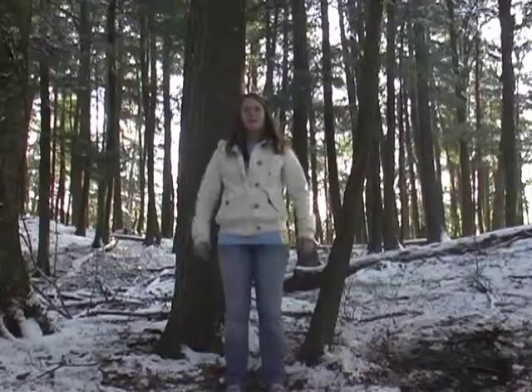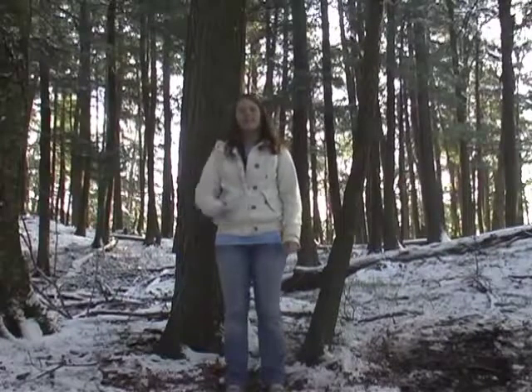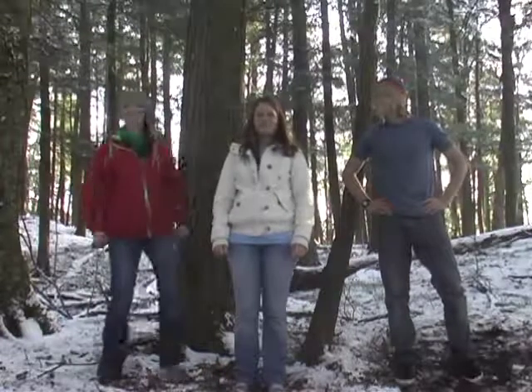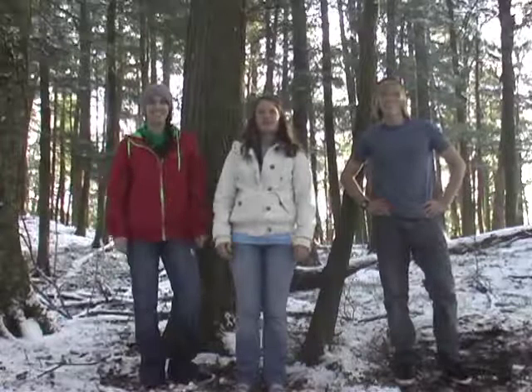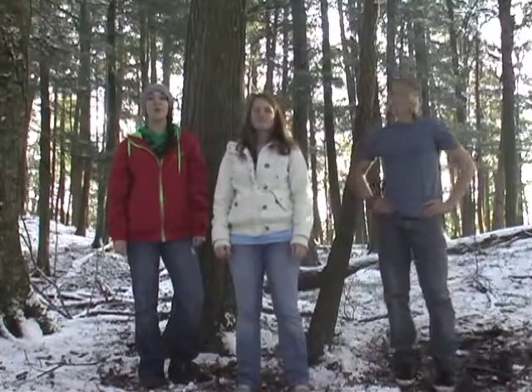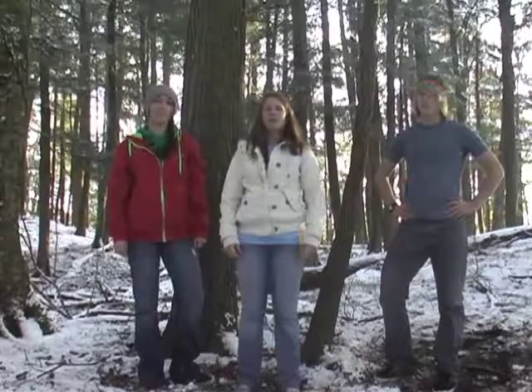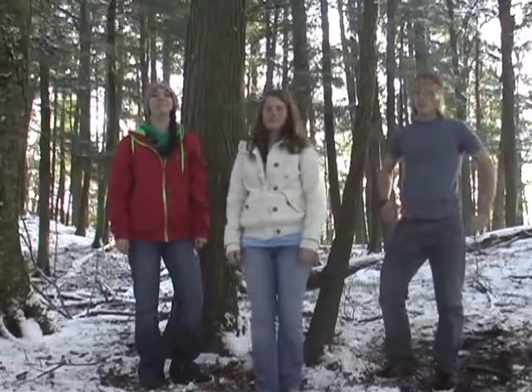Hi, and welcome to the Northwoods of Wisconsin. I'm Jacqueline. And I'm Jake. And I'm Ayla. Today we're going to show you the difference between an old growth and new growth forest, and why it's important to protect them. Right now we're standing in an old growth forest in Land O'Lakes, Wisconsin. We're going to go on a hike to show you the difference between the two and also show you some examples. Come on, let's go.